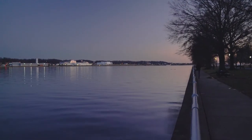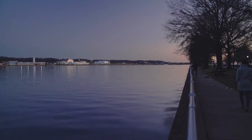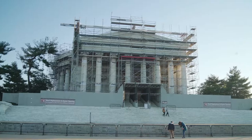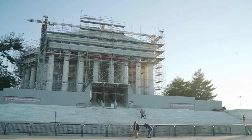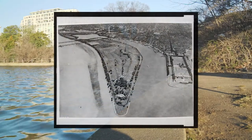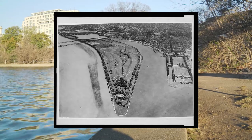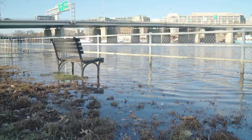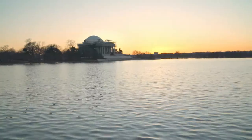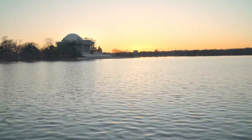Haines Point and East Potomac Park play a special role in Anacostia and D.C. history, as it's actually a man-made island that was built in tandem with the Tidal Basin in the late 1800s. It is named after Peter Conover Haines, who helped to design the Tidal Basin as increasing floods, tidal flats, and rank smells from the wetlands were considered unsightly and dangerous to waterfront areas of D.C.